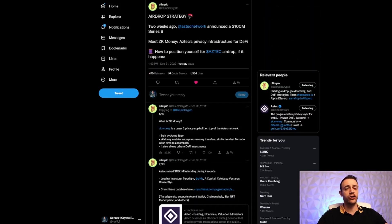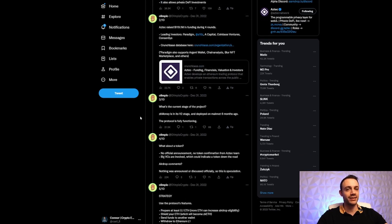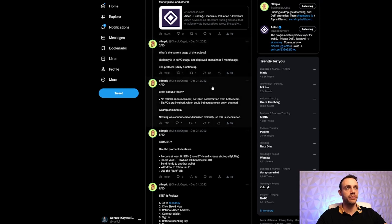We're going to be using Olympio Crypto's airdrop strategy guide — big shout out to Olympio Crypto for putting this together. So zk.money is built by the Aztec team. It enables anonymous money transfers similar to what Tornado Cash aims to accomplish, and it also allows private DeFi investments. It's essentially like using a VPN — nobody can see where you're coming from, you are completely anonymous on the blockchain.